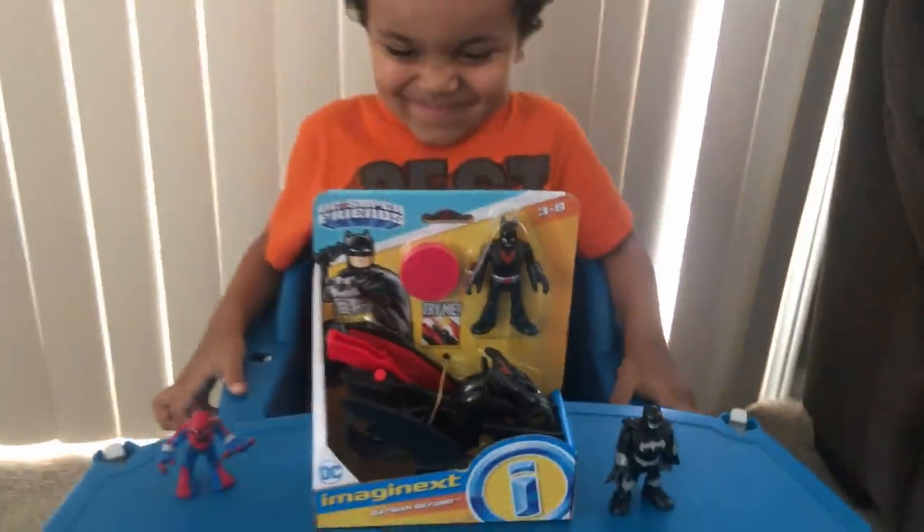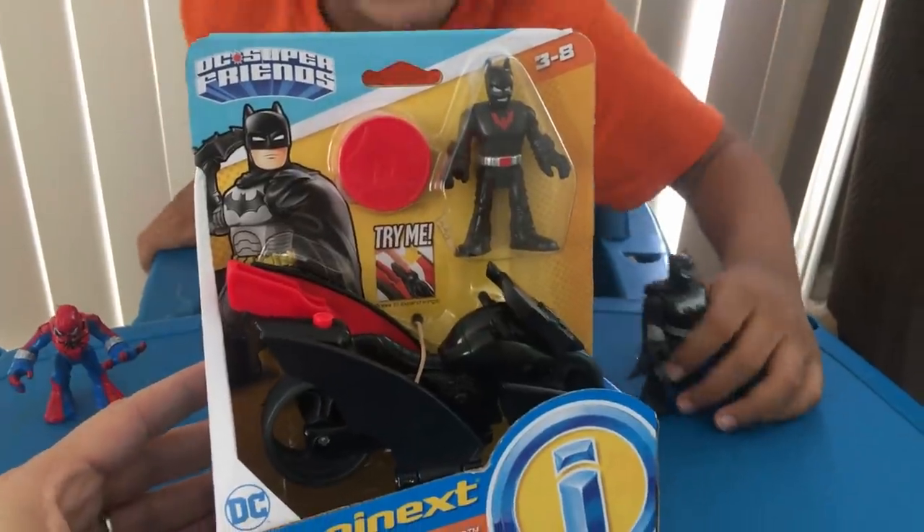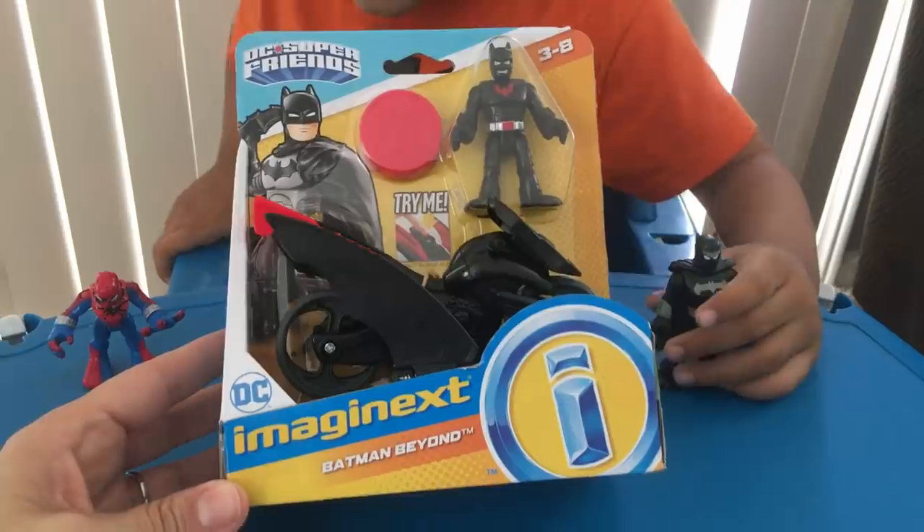Hi Dad! We are back home from Walmart. Okay, I'm opening it. First, let me tell them what it is so they know and remember about it. It's Batman Beyond. So it's DC Super Friends, Imagine X, Batman Beyond. Open it. Okay, you can open it.